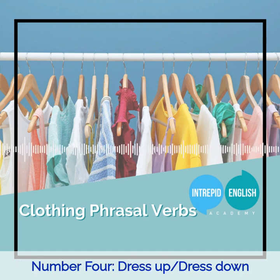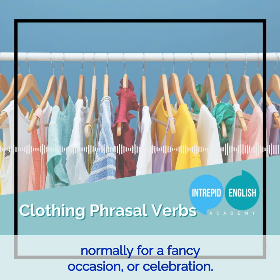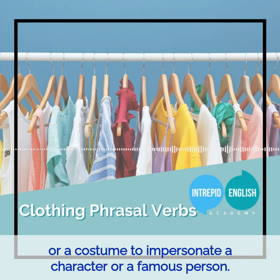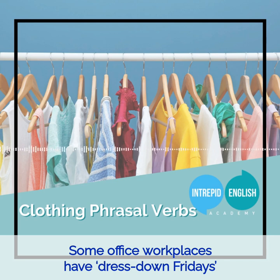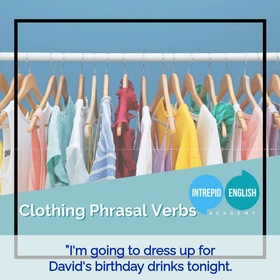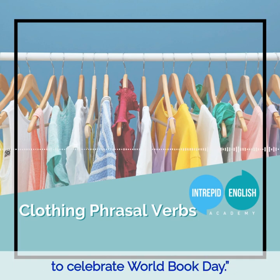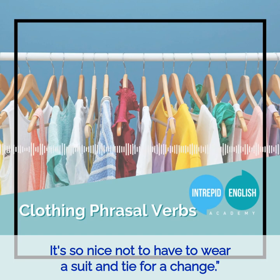Number four: Dress up and Dress down. To dress up is to dress nicely, normally for a fancy occasion or celebration. Dress up can also describe when you dress in fancy dress or a costume to impersonate a character or a famous person. Similarly, to dress down is to dress in a casual or relaxed fashion. Some office workplaces have dress down Fridays where employees come in more casual clothing. For example: I'm going to dress up for David's birthday drinks tonight. All the children dressed up as their favourite fictional character to celebrate World Book Day. I always dress down on Fridays — it's so nice not to have to wear a suit and tie for a change.